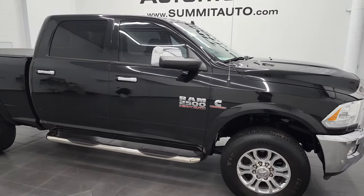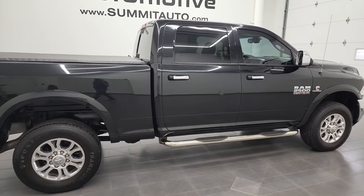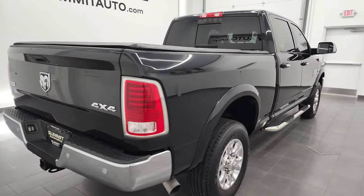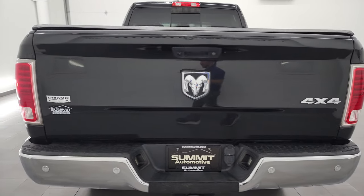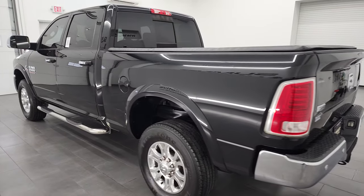Hey, this is Brett, and this 2018 Ram 2500 Crew Cab Short Box Laramie is stock number 13239Z. I'm here at Summit Automotive in Fond du Lac, Wisconsin, your new and used heavy-duty truck headquarters.